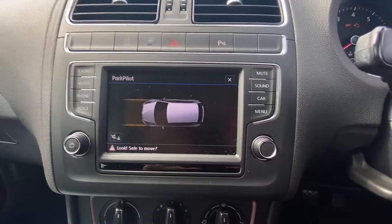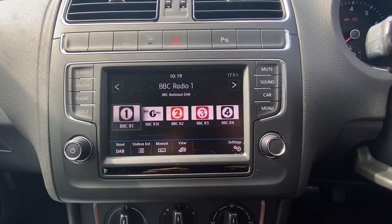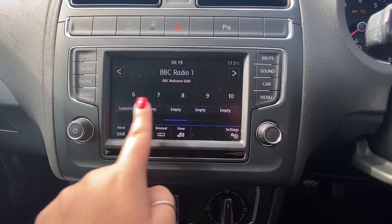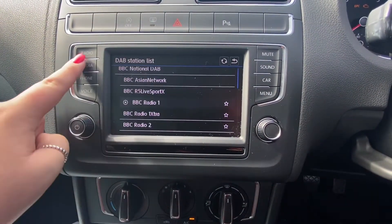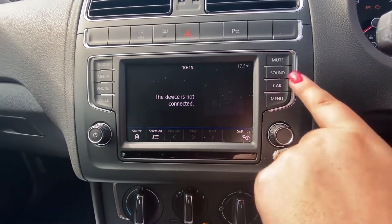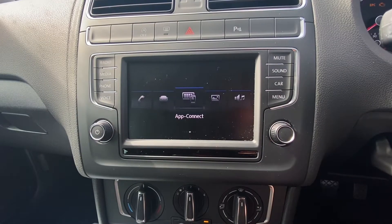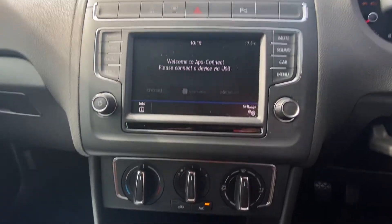This vehicle comes with loads of different features including full DAB radio. You can also connect your phone to this car — you've got many other sources such as Bluetooth and CD. This car also comes with app connect so that you can connect your phone whilst on the go.